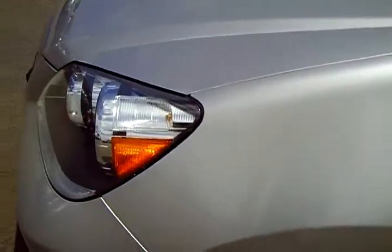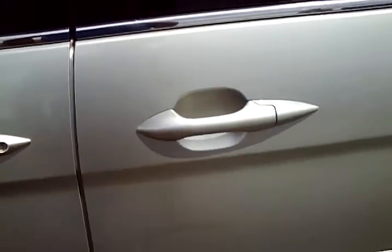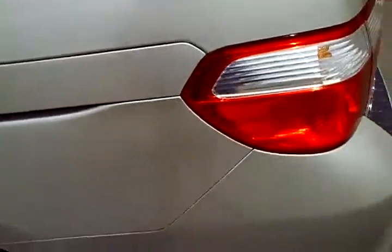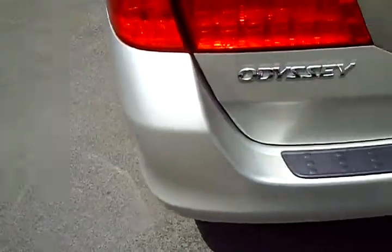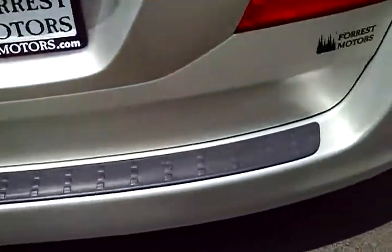We're going to walk around and look at the condition of the paint and the body panels. Starting here on the left fender — the left fender is in beautiful condition. Driver's door as well, very clean. Left sliding door looks beautiful. Left quarter panel also very nice. Left corner of the rear bumper, excellent.